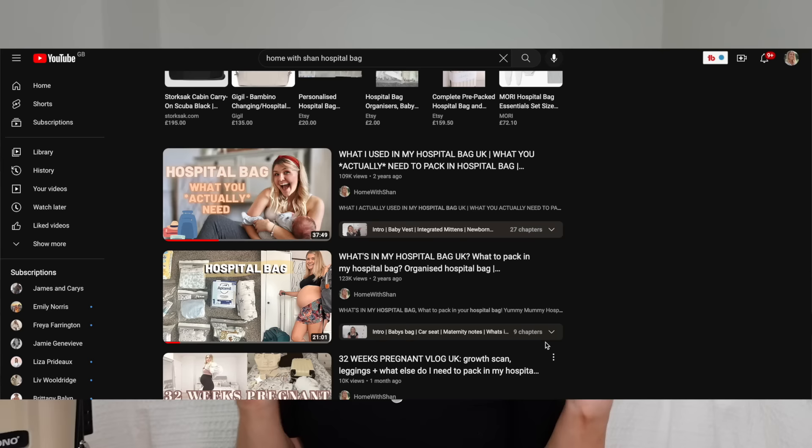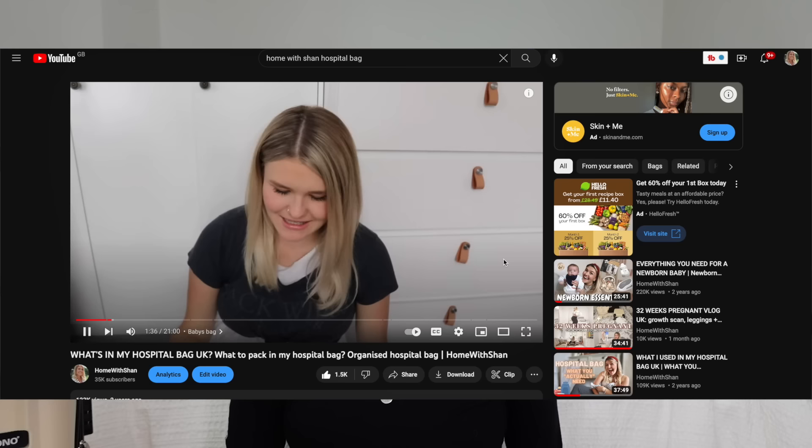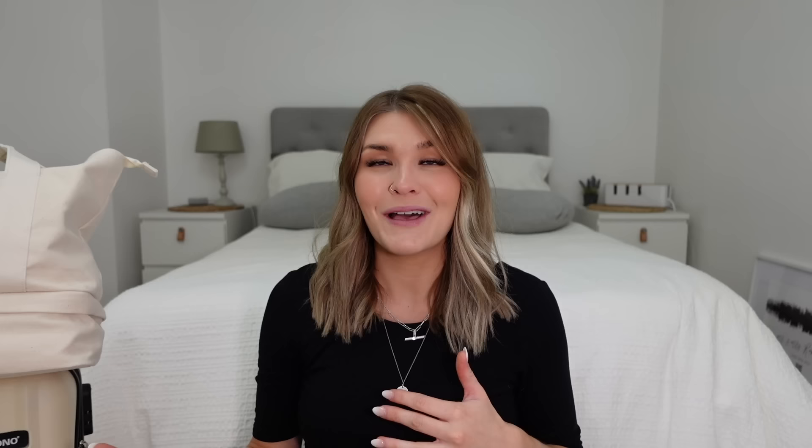I'm going to film my 'what's in my hospital bag' video for the second time. If you are new here, I already did one in 2020 from my first pregnancy. This is my second pregnancy, so if you like that kind of content and want to see the difference between first time and second time, definitely go back and watch that video — it's one of my most watched. I look a lot younger even though it was only two and a half to three years ago, and my hair is very different.